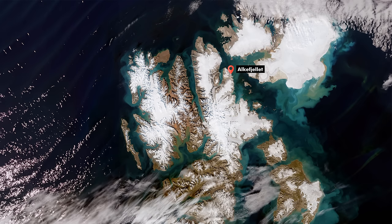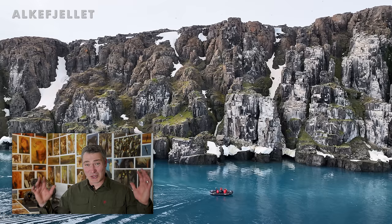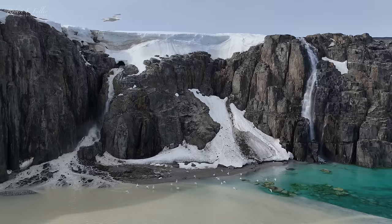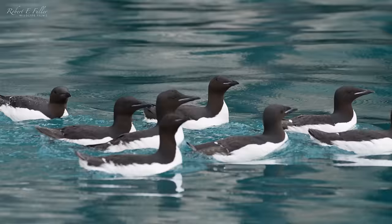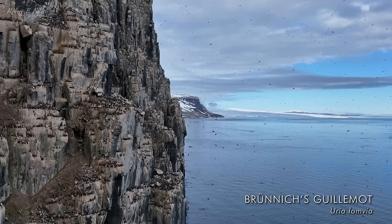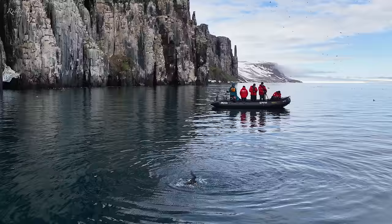We navigated around the top of Spitsbergen and the next place I was really looking forward to was the Hinlopen Strait. The guides had told us incredible things about this leg of the journey, and our first stop there was Alkefjellet — incredible seabird colonies. In terms of geology this is one of the most special places, with these almost gothic cliffs standing high above us. The cliffs were covered in about 60,000 pairs of Brünnich's Guillemots, so there was action all around us. They were on the sea, flying overhead, and every ledge was covered in them.